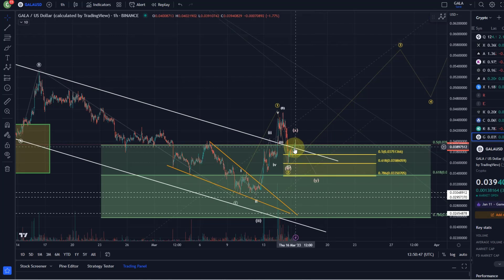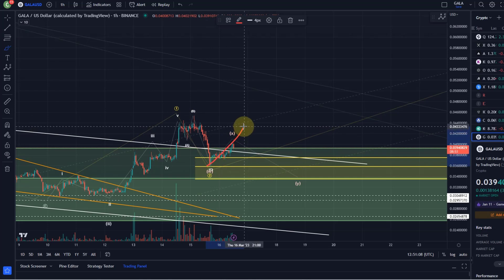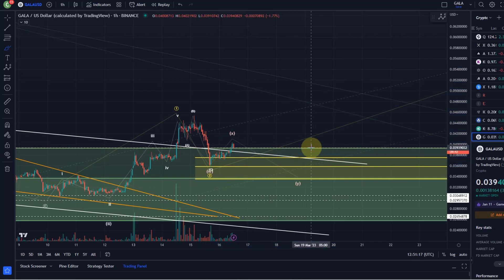Now we just need to see if the bulls can really sustain the beginning of that uptrend. It's usually that first retracement after you see a reaction to the upside — the first counter-reaction, the first correction to the downside — that gives us proof. What you want to see is the first five-wave move to the upside, then the first three-wave move down. If that is holding and making a higher low, it would be proof that yes, we are rallying to the upside.